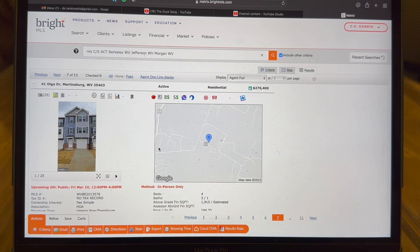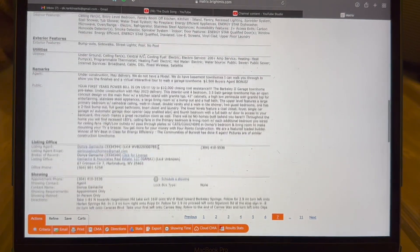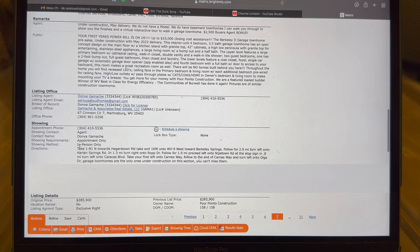Let's say we have a potential buyer that is looking to see a property. The first thing we're going to do is open MLS. Let's say we have a potential client looking at this listing in Martinsburg. The first thing we need to do is scroll down to where it says showings. This lets you know whether it's a go-and-show or an appointment only. Something else to be conscious of is right here — it'll say in person or live video. If it does not say live video and you want to do a FaceTime with a client who cannot make it, you need to call the agent first.